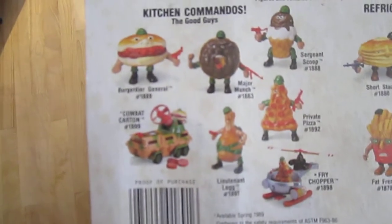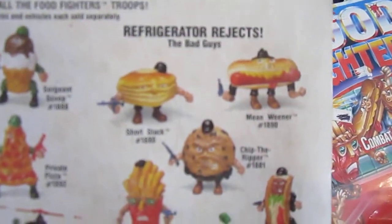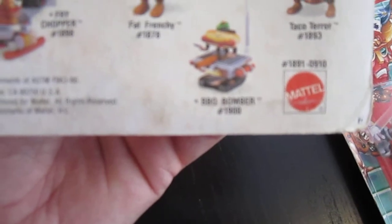So here are all the figures on the back — as you can see that's all the one team. And there's also the APC, which is the combat cartoon vehicle, there's a helicopter called the Fry Chopper. You got the good guys team here with all their different gear, and you've got the Barbecue Bomber.